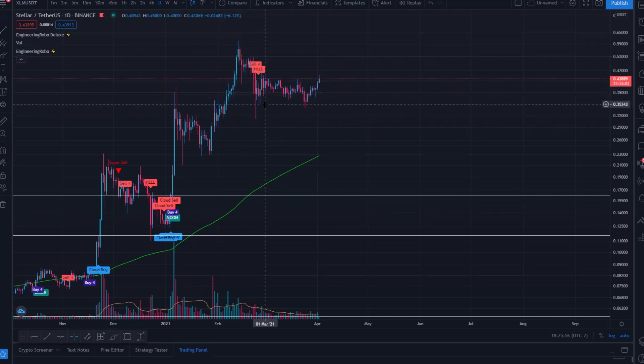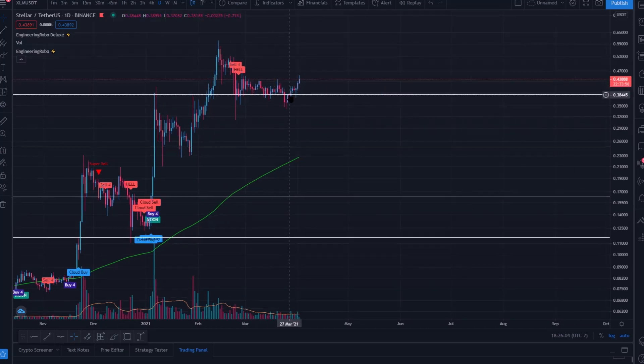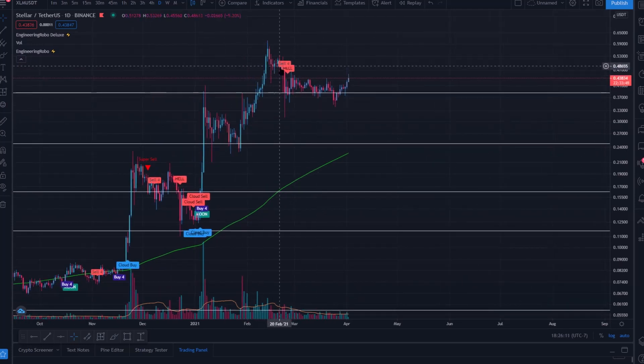Demand for Stellar is high, so even with traders taking profit and plenty of sell pressure, there are a lot of buyers above 38 cents. This has become a significant support level in the last few weeks. I believe we are finally able to break upward, and these buy signals should return within the next couple of days.